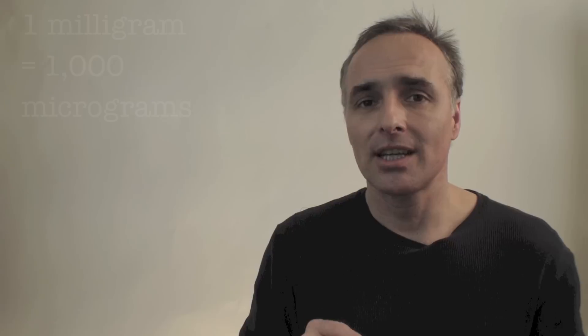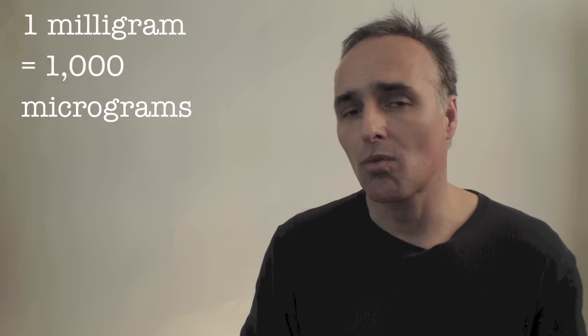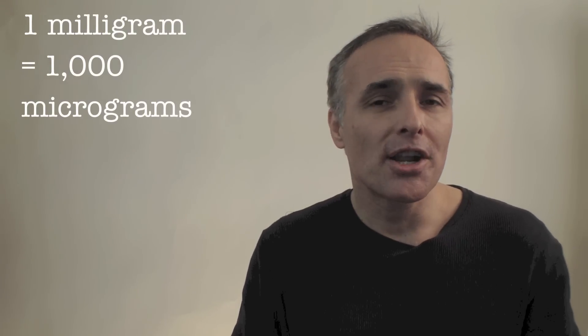One milligram does translate into micrograms — 1 milligram is equal to 1,000 micrograms of water. That's a nice number to know because coulometric Karl Fischer titrators count in micrograms. So if you inject 1 gram of the 1.0 water standard, you should get 1,000 micrograms of water counted by your Karl Fischer titrator.